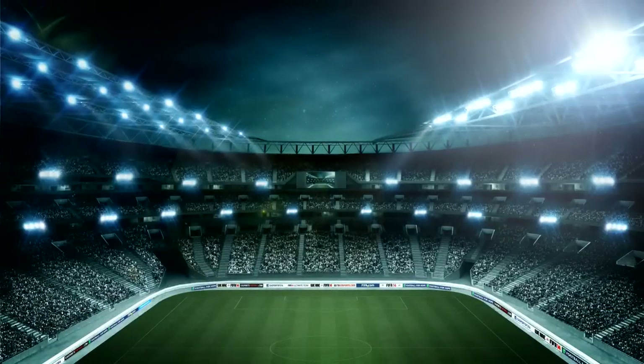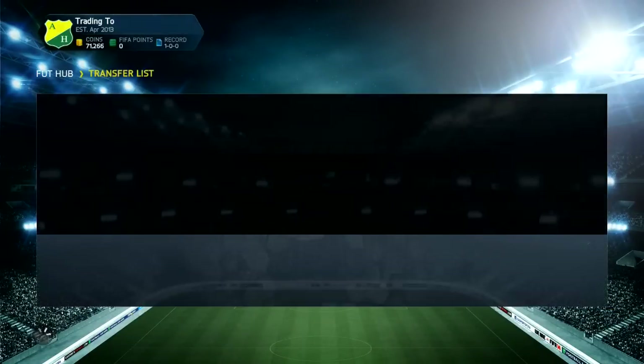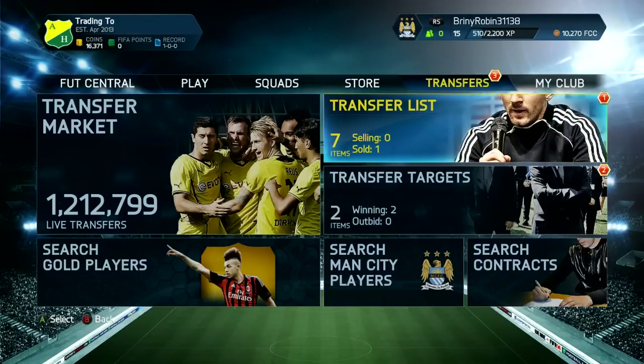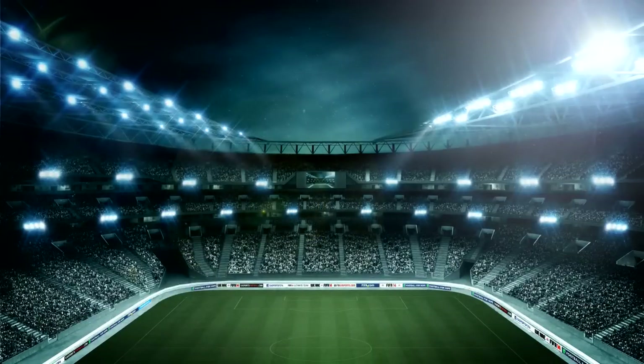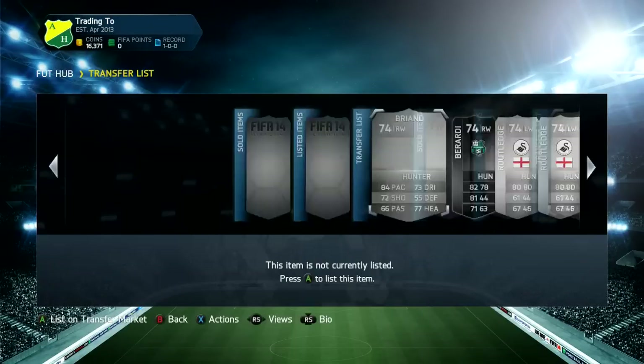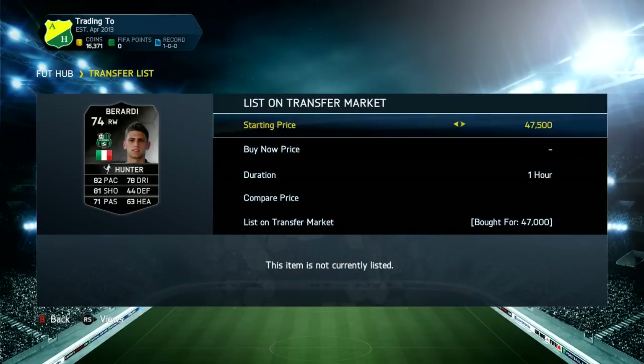So we're on 46k and we still have four or five players selling. If you can drop a like and subscribe that'll be absolutely amazing. If you want to see all the different methods used in this video, let me know in the comments below, and follow me on Twitter as well.